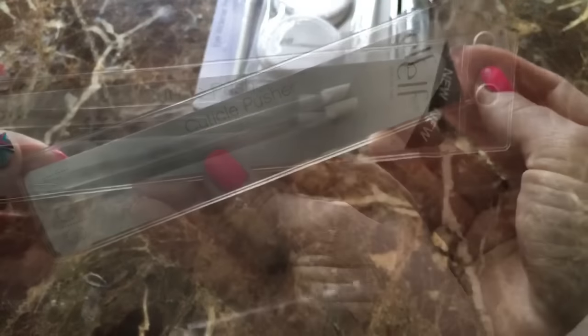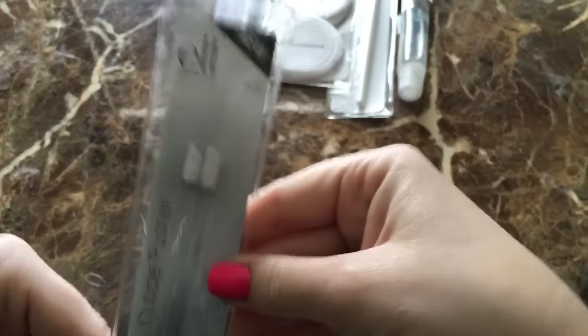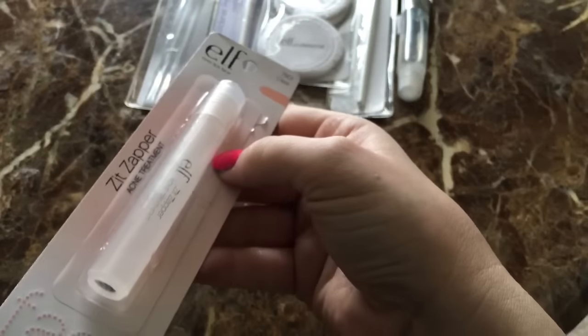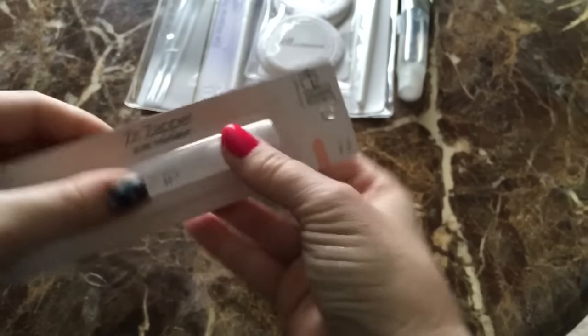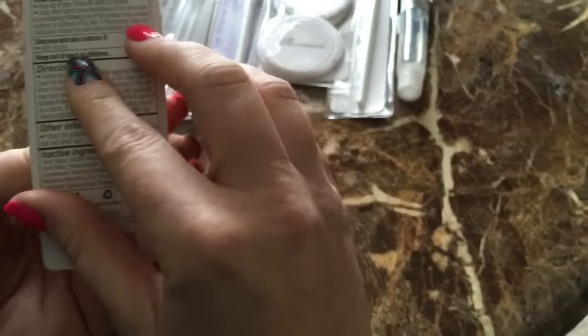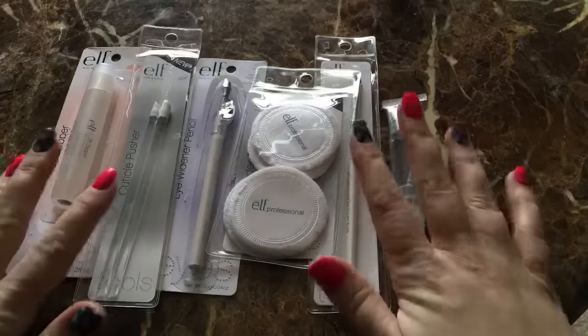I've never seen these before either — they're cuticle pushers and you get two of them. Look how cool these look, they're awesome. The last thing I got, which I've already opened and used, is the Zit Zapper. My Walmart only sells ELF Studio and I don't live near Target, so that's why I'm so excited about most of this stuff — I can't even get it at my Walmart. This Zit Zapper is awesome. So that's what I got in the $1 category — all of this for $5.